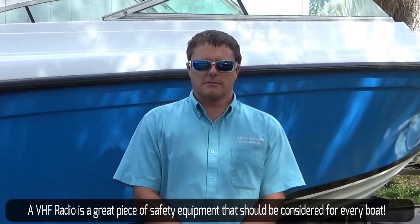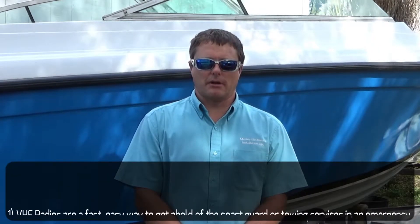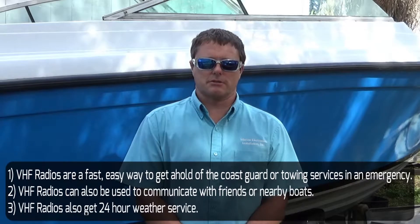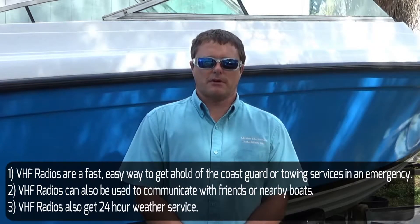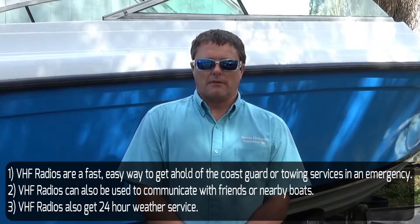A VHF radio is a great piece of safety equipment that should be considered for every boat. Why is that? A VHF radio is a fast, easy way to get a hold of the Coast Guard or towing services in an emergency. VHF radios can also be used to communicate with friends or nearby boats, and they also receive 24-hour weather service.